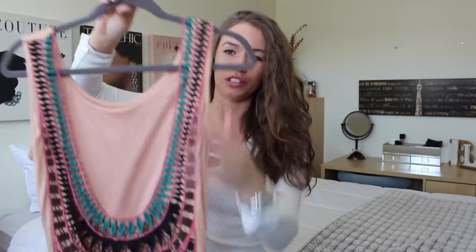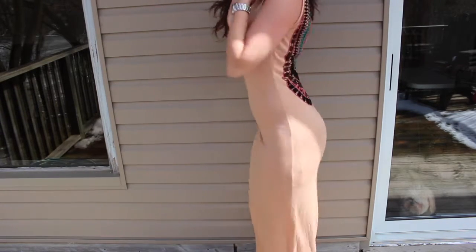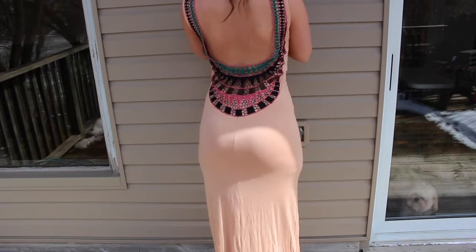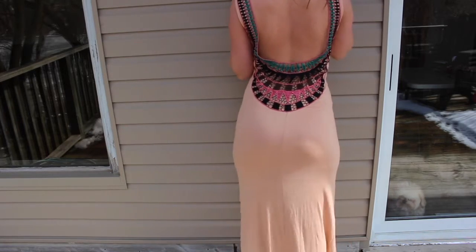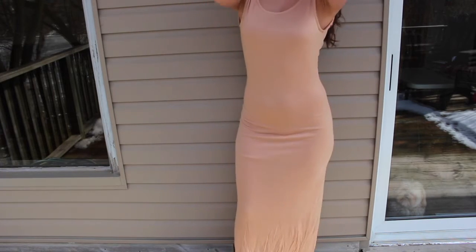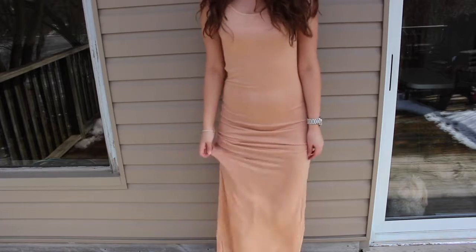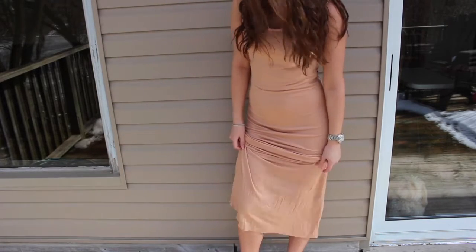My next maxi dress I absolutely love, and it's from Winners again. It's a very long, flattering maxi dress. The front is beautiful, but the back is completely open with gorgeous crochet details in teal, black, and brown with pink around it. It has a silk liner underneath that holds everything in, so it's very flattering. You'll need to wear sticky cups with this. I'm hoping there'll be a bonfire or beach party — it would be perfect for a nice dinner and then the beach. Your legs are covered and you can hold it up while walking.